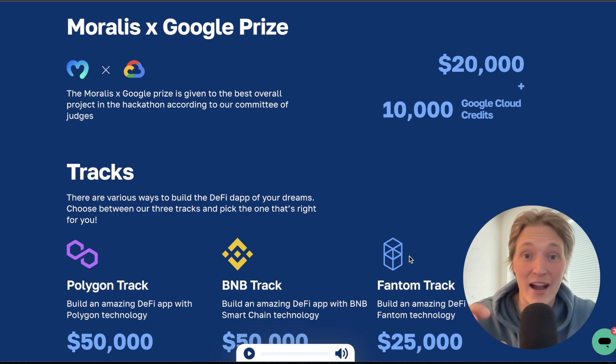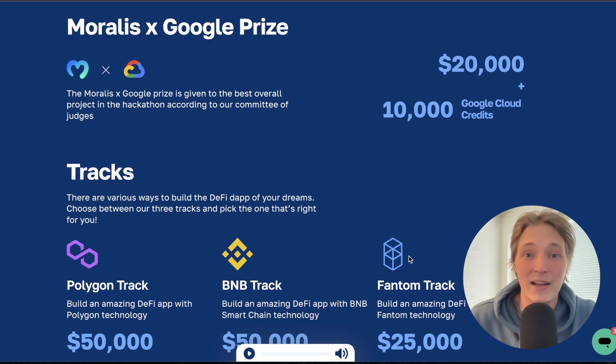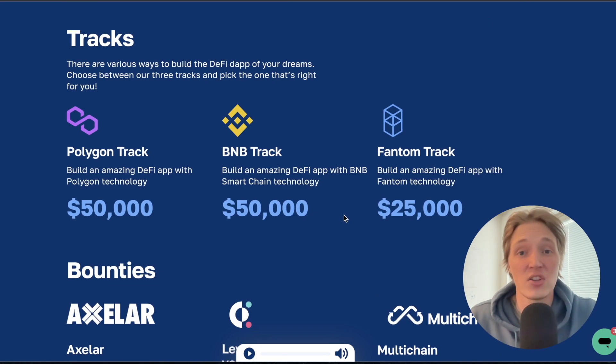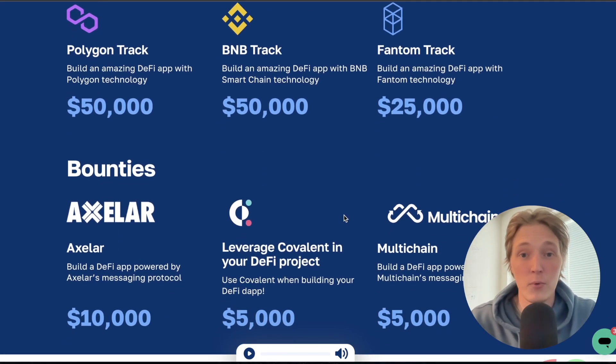Top projects from the hackathon will be spotlighted on a Google Cloud website for ultimate bragging rights. The hackathon works by choosing between three tracks: Polygon Track, Binance Smart Chain Track, or Phantom Track — you build the best DeFi solution for your preferred chain. Also keep in mind that there are bounties for different protocols you implement in your DeFi project.